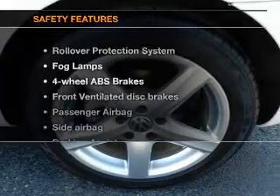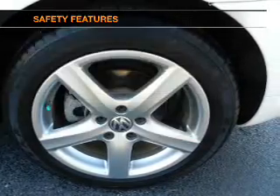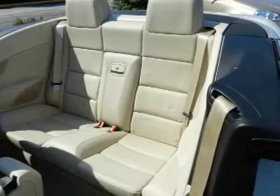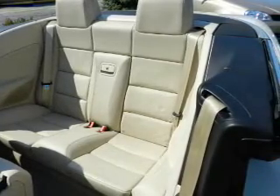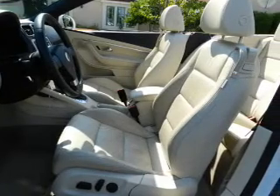If safety is a high priority, rest assured knowing that these top safety components are included: front ventilated disc brakes, passenger airbag, side airbag, traction control, stability control, daytime running lights, low tire pressure warning.